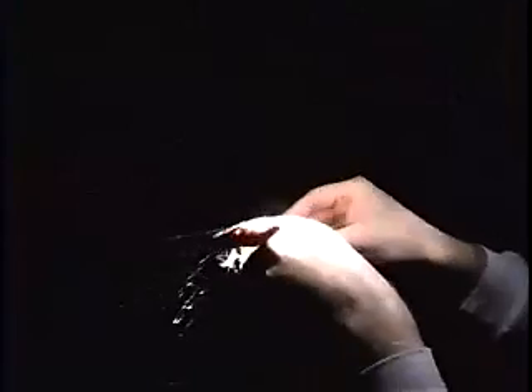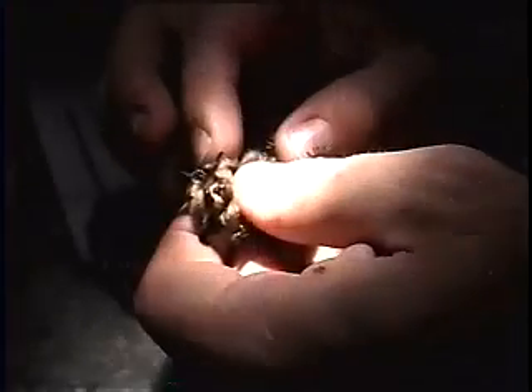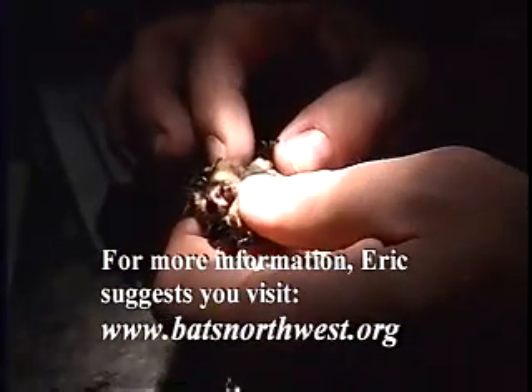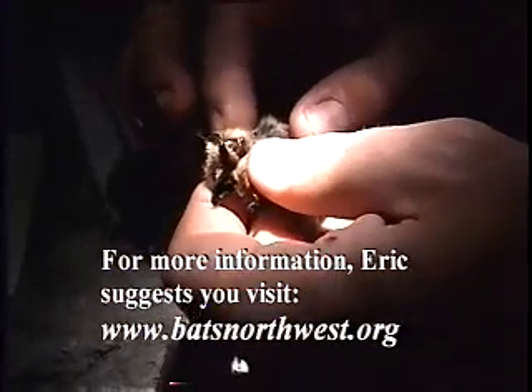Bats are captured using finely woven mist nets that are virtually invisible. These bats are carefully removed from the nets and examined to determine their age, gender, and reproductive status. We also measured them, which helps in identifying a bat to species and with determining regional differences between bats of the same species.